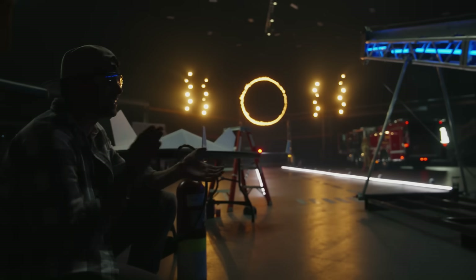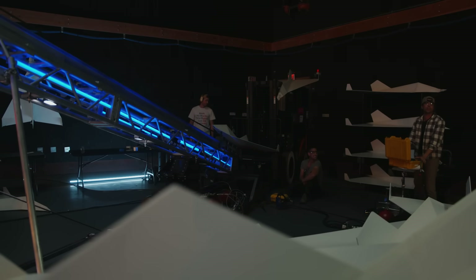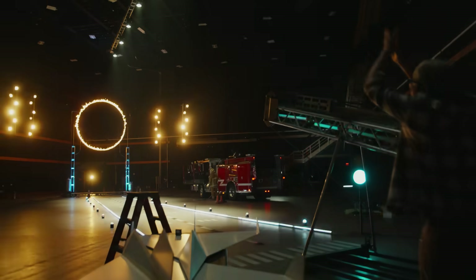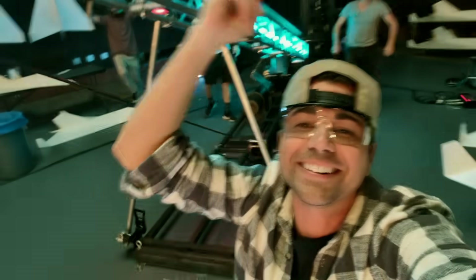Full power, baby! 1300! Let's go! Three, two, one — hit it! Oh, that's the one! That's it! Yeah! I'm through the ring!